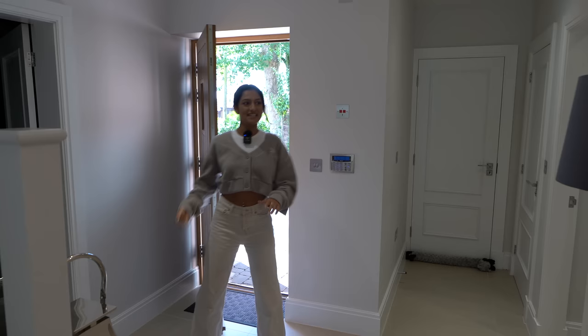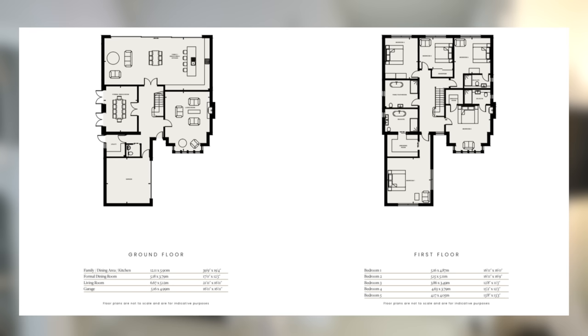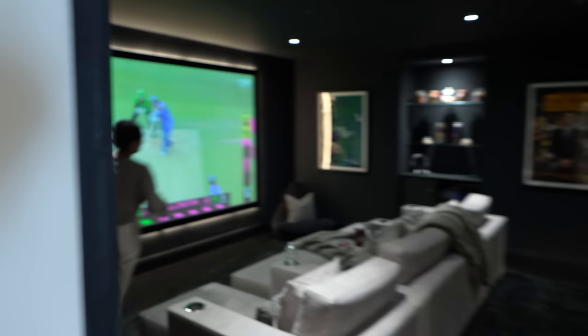Coming into the property, we have quite a large entrance space — it looks awesome. We'll pop a quick floor plan up for you to get your bearings around the house. There's nice stone flooring with big tiles in here.